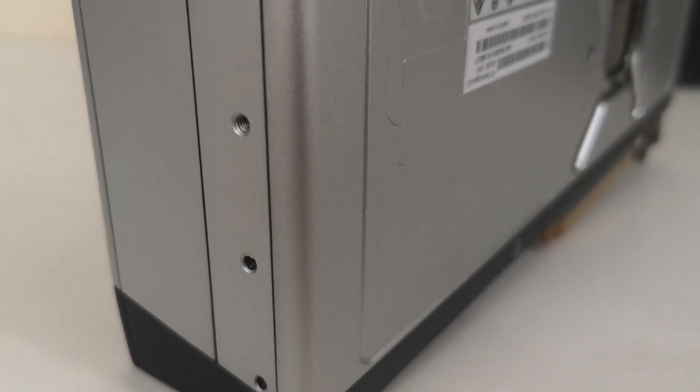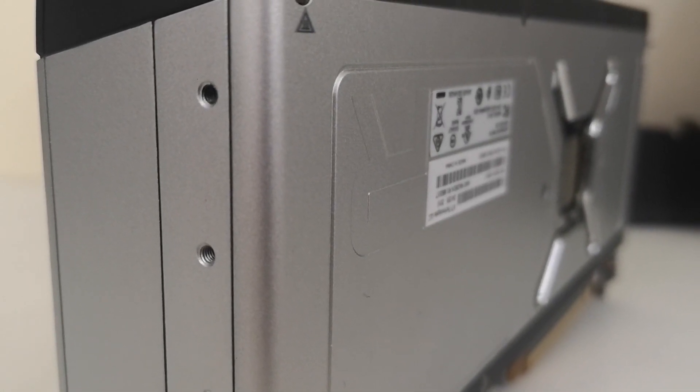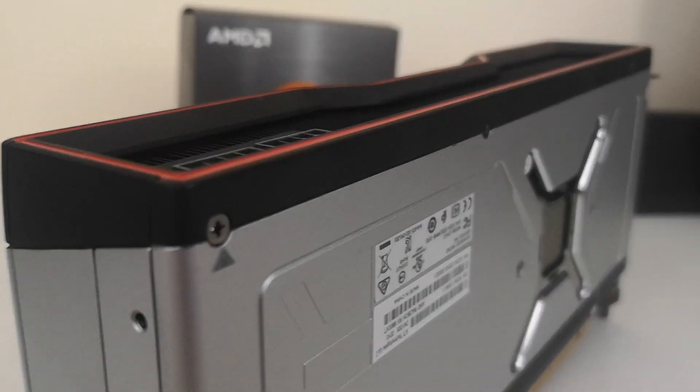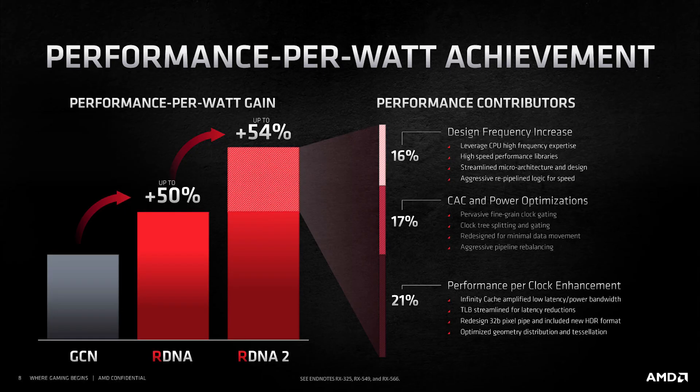We know from leaks that RDNA 3 is targeting 160 compute units, which is apparently over two processing dies, each obviously having 80 CU each. And according to my early information, AMD are targeting about a 2.5 times increase in performance over what we have with, let's say, the RX 6900 XT — a combination of more CUs, higher clock frequencies, IPC gains, as well as more memory bandwidth and other tweaks in the architecture.